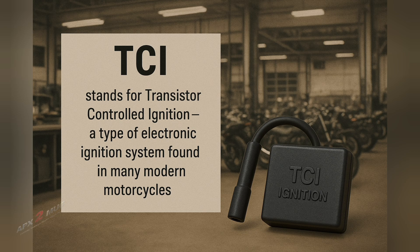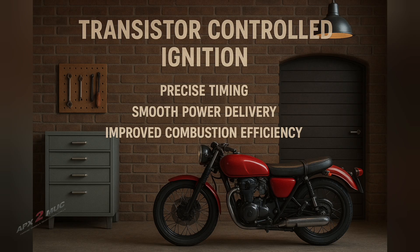Let's start with basics. TCI stands for transistor controlled ignition, a type of electronic ignition system found in many modern motorcycles, unlike older mechanical systems or the spark snap of a CDI. The TCI is all about precise timing, smooth power delivery, and improved combustion efficiency.